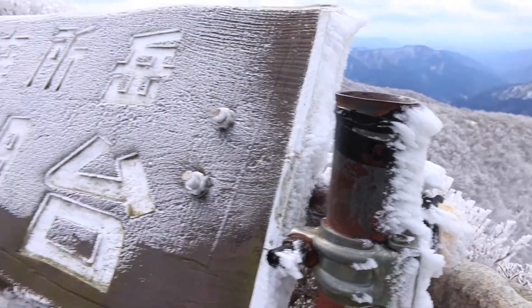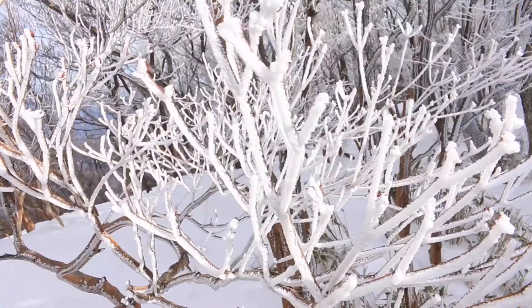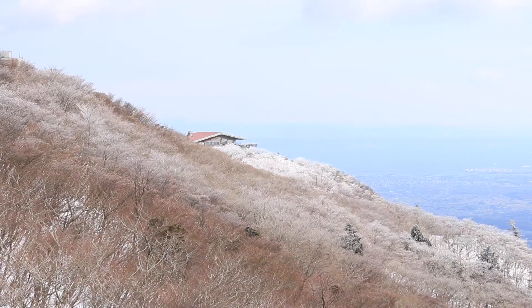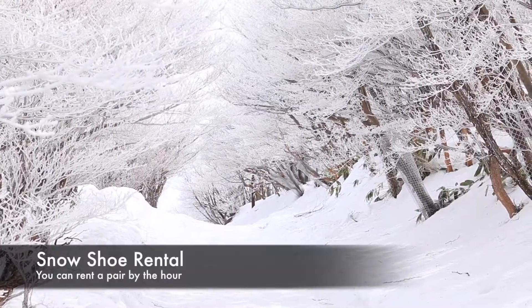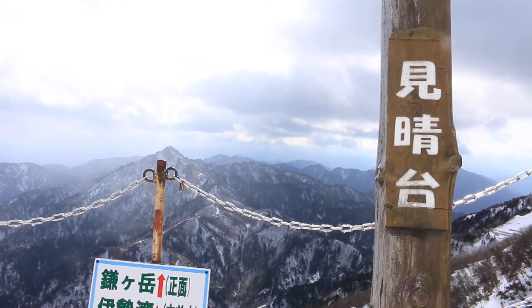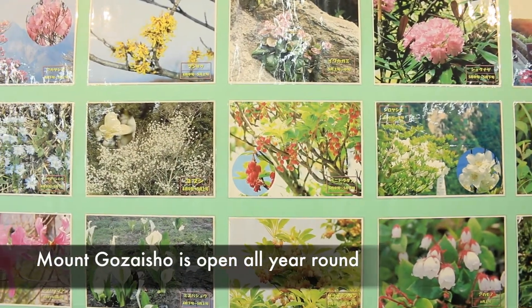In winter, the top of the mountain can get well below freezing, causing interesting snow and ice formations. The plants get encrusted with frost, creating a wintry wonderland that is ripe for exploring. Rent some snowshoes and venture onto the many walking paths.